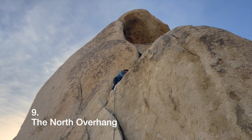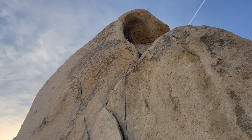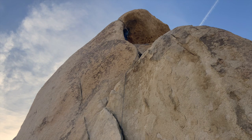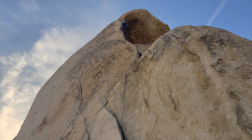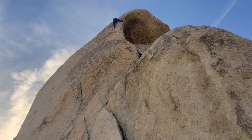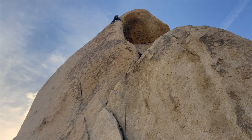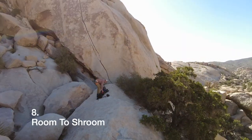We're going in reverse order, starting with number nine: the North Overhang, found at Intersection Rock. It's pretty classic for a 5.9 because it's on one of the more well-known and easily accessible formations. It's a little awkward crack at the beginning, then some easy face climbing, then cool moves over the lip — a mid-lift roof. You hit a hero hand jam, pull over your feet, do a quick stem, and walk to the top.